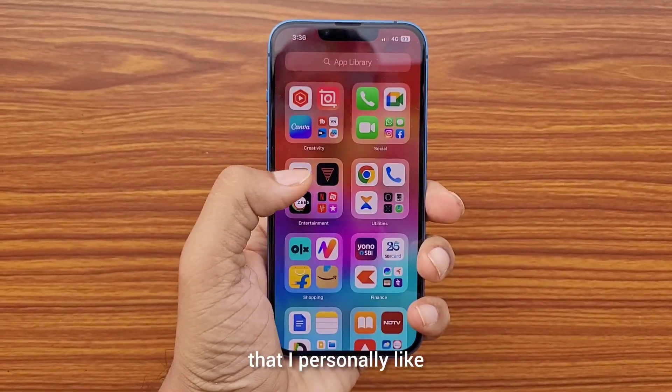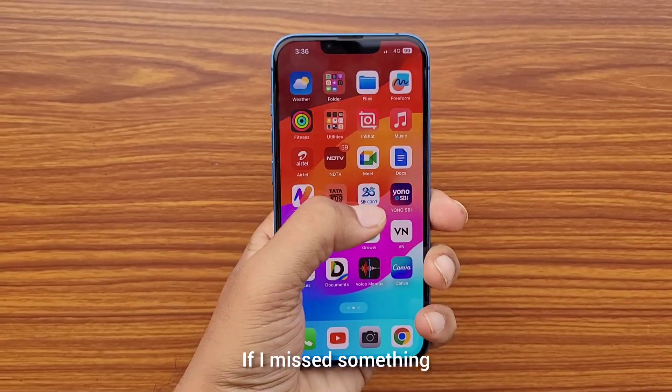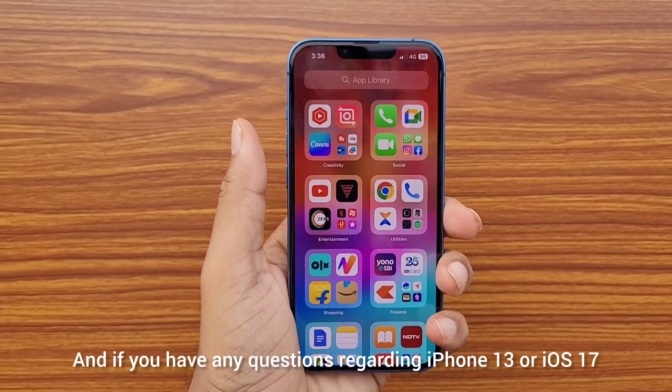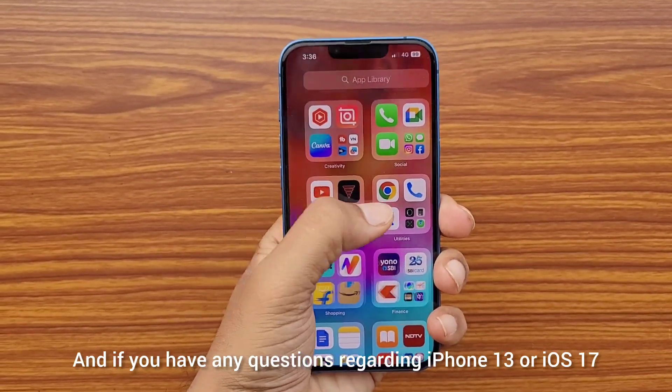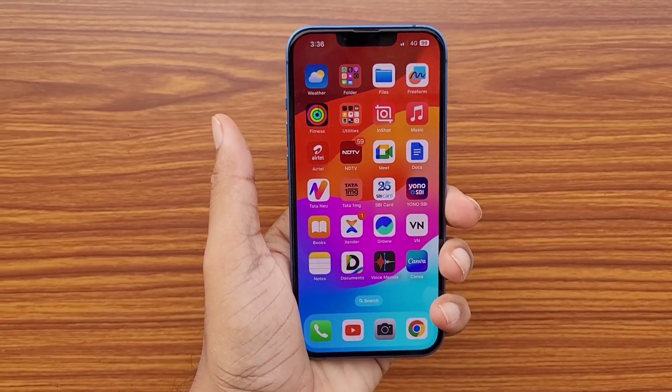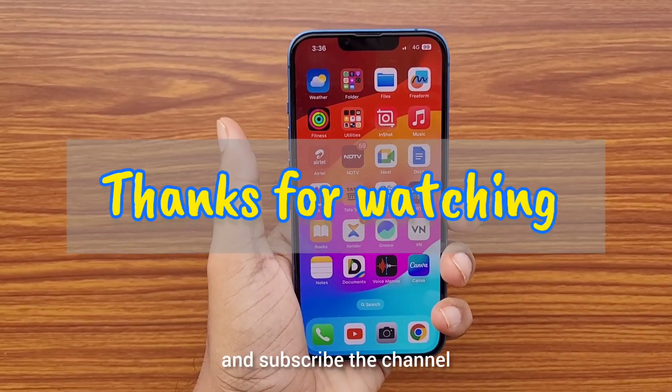So these are the handy iOS 17 features that I personally like. If I missed something, let me know in the comments below, and if you have any questions regarding iPhone 13 or iOS 17, let me know in the comments. Hit the like button and subscribe to the channel — thank you.